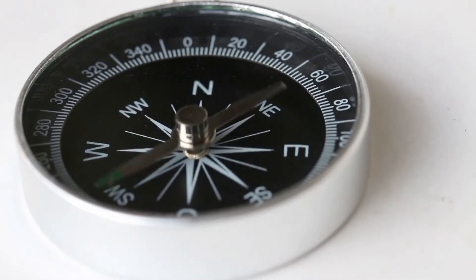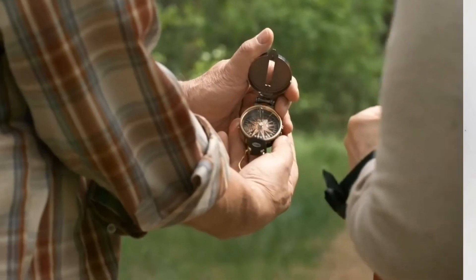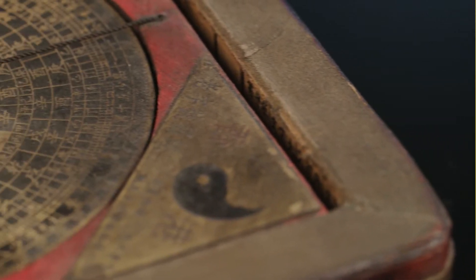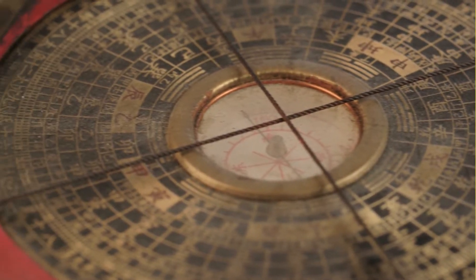If you've ever felt disoriented on the water or lost your way in the woods, you can appreciate the value of the compass. Instead of navigating by landmarks or being guided by the stars, you can find your way with this tool, which dates to the 4th century, and reliably points in the direction of north.